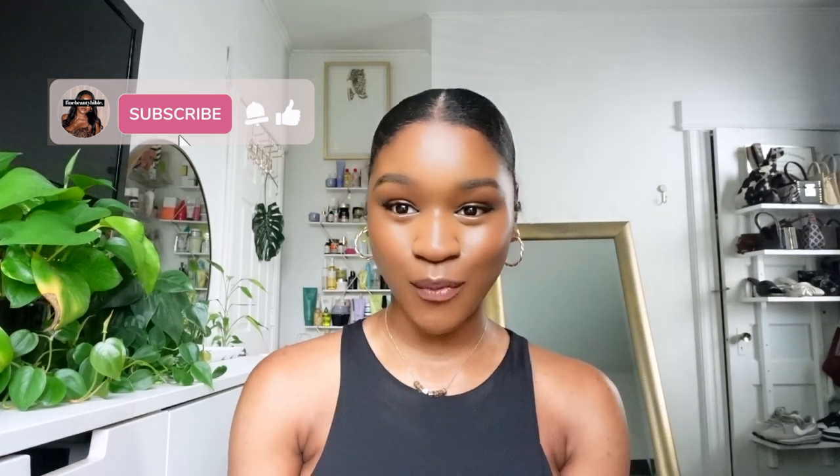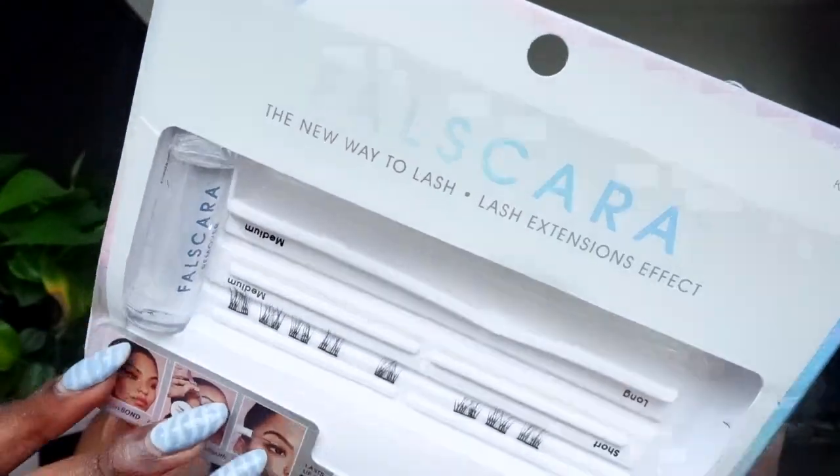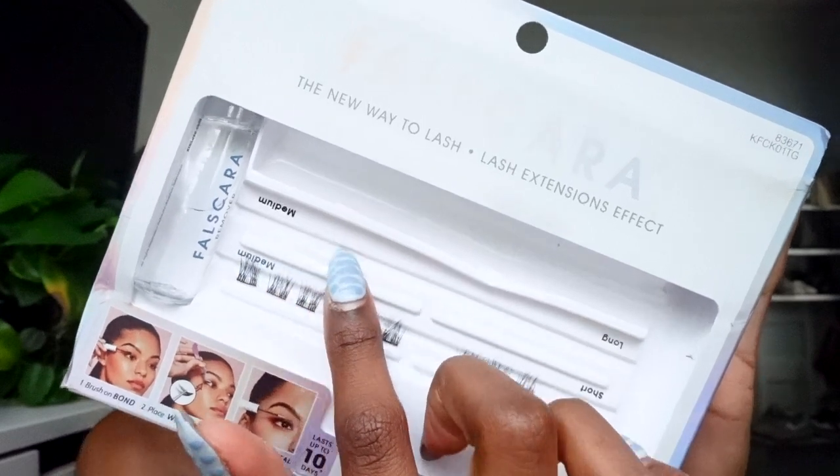Starting out with tools: have you guys ever heard about DIY lash extensions? It's a big thing now — a lot of YouTubers are doing it. When I actually tried it, I was pleasantly surprised. I use the brand Kiss — this is the Kiss Falscara lashes — and as you can see, all these lashes are gone, so I've been using them and have really formed an opinion about it.